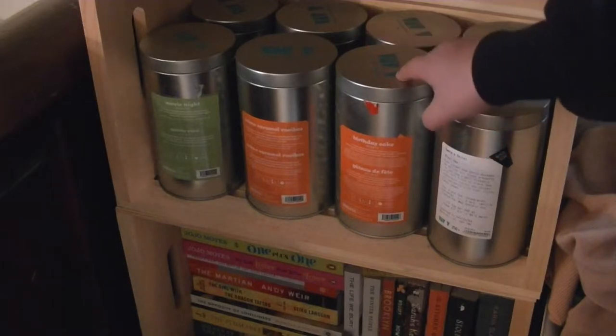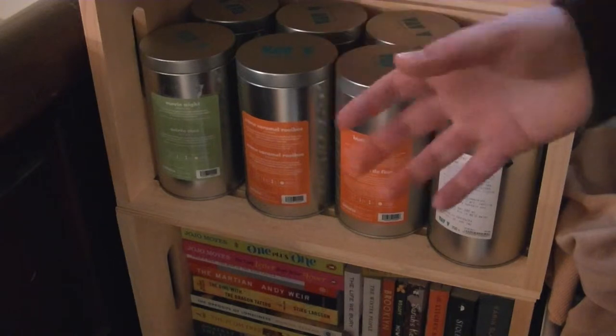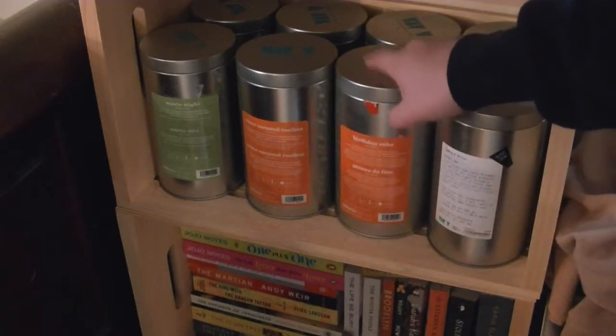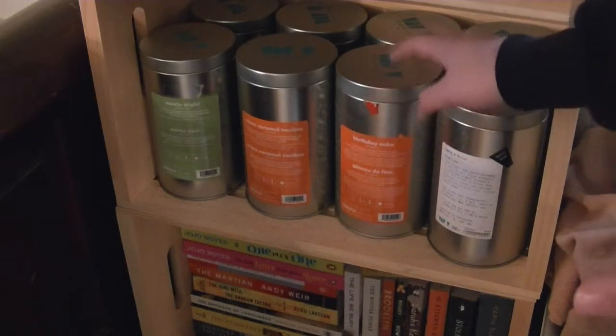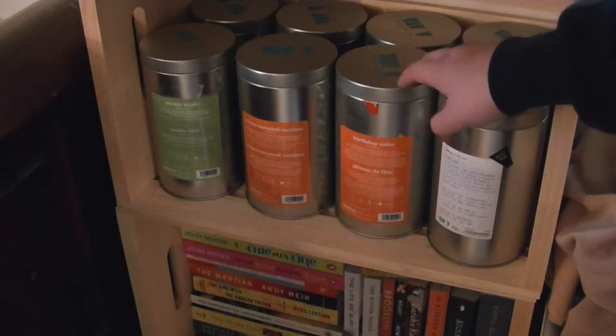These big tins you can't find online — the only way I knew they made them was when I got a lot at the store. So if you ask, you can request the big tins. I really prefer these because you can keep a lot in there.